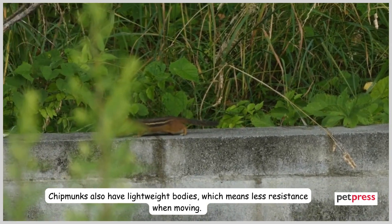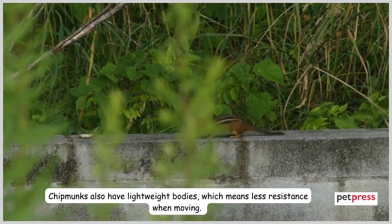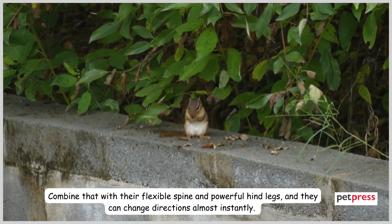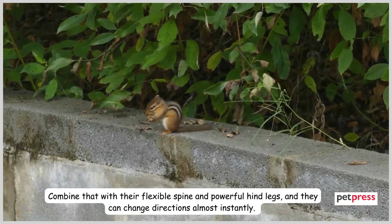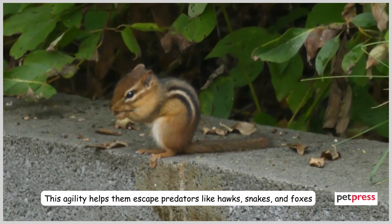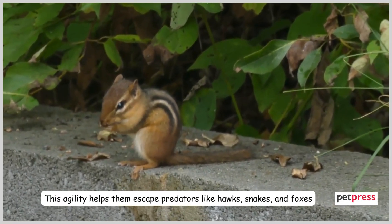Chipmunks also have lightweight bodies, which means less resistance when moving. Combine that with their flexible spine and powerful hind legs, and they can change directions almost instantly. This agility helps them escape predators like hawks, snakes, and foxes.